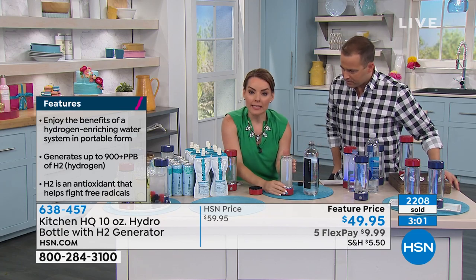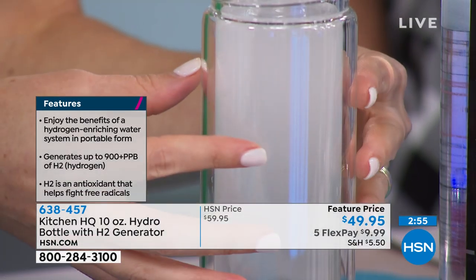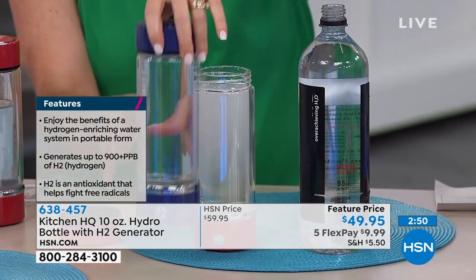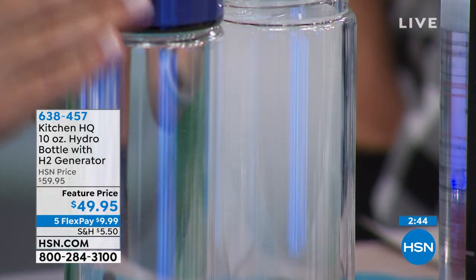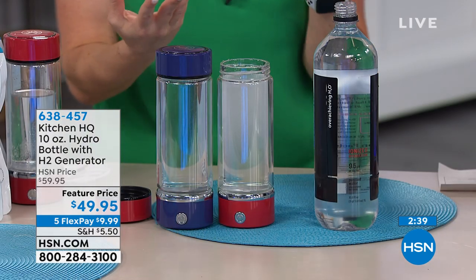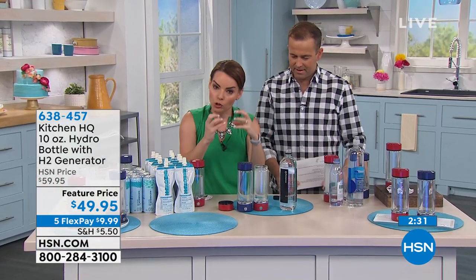When you see it like this and it's cloudy, that means it's gone through a cycle — the hydrogen has been placed in there. It's not going to make it taste weird. It's going to settle after a few minutes. We did a full cycle on this one — it's clear again. The hydrogen has been placed inside. You want to try to drink this within about 30 to 45 minutes, definitely within an hour. After that, you start to lose those parts per billion as the hydrogen begins to dissipate.